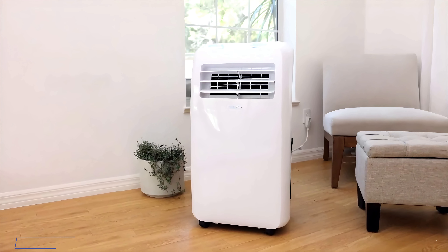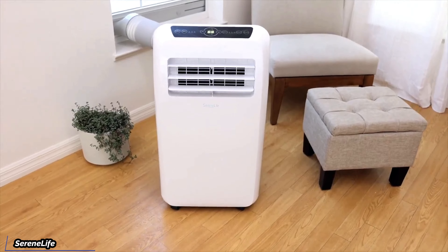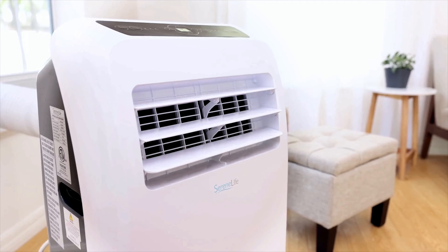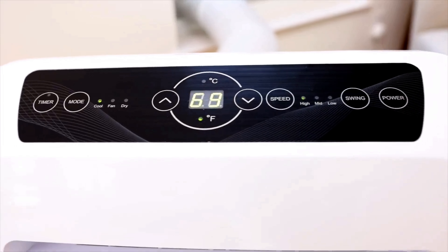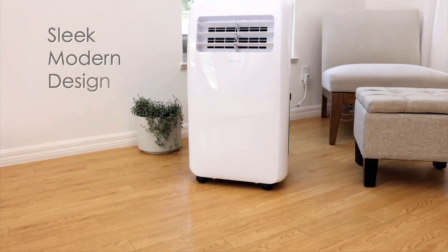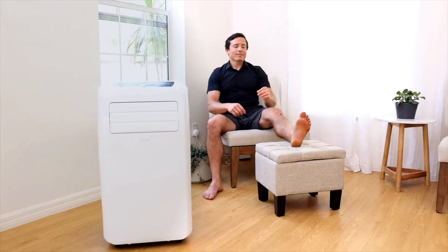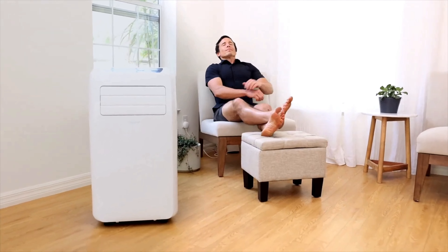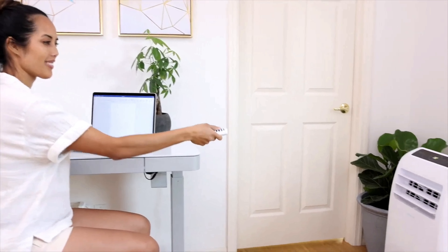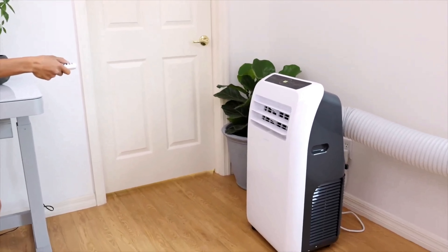First up, we're kicking things off with the SerenLife Small Air Conditioner. The SerenLife portable air conditioner is compact at 13.39 x 32.09 x 17.45 inches. It is an efficient solution for cooling small to medium-sized spaces, typically up to 450 square feet. It offers 8,000 BTUs of cooling power, which is effective for bedrooms, home offices, or dorm rooms.